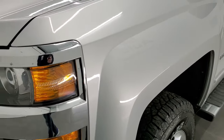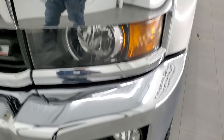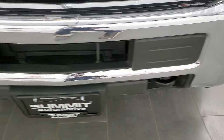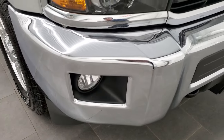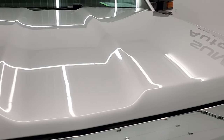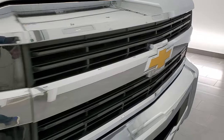The front fender is in really nice shape — didn't see any major dents or dings on there. It does come with the projector lamp headlamps and the factory fog lights. The front bumper is in very nice condition, didn't see any dents or dings on there, and the hood is in very nice shape as well. The grille looks really good.